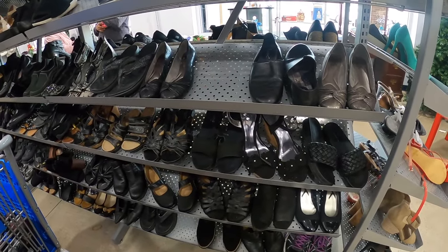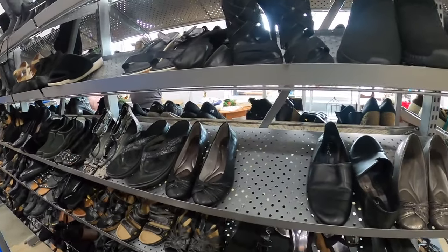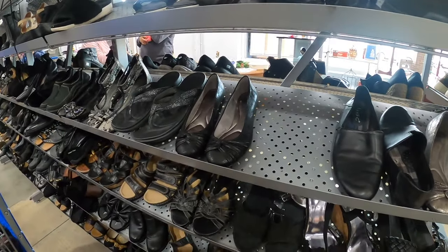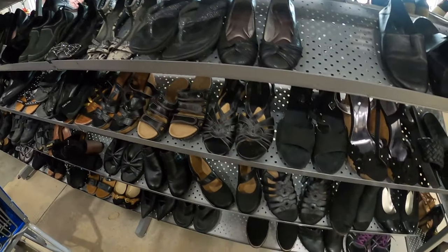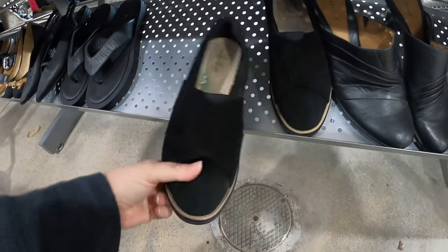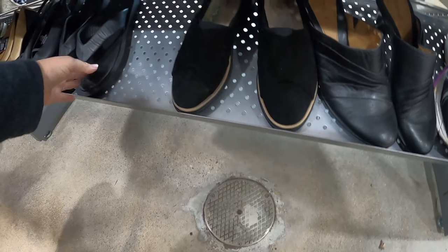We actually got some really, really nice shoes. I know some of them might take a little bit longer to sell just because they're so small, but if they're quality, they're quality. There is something to be said for that.